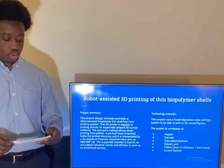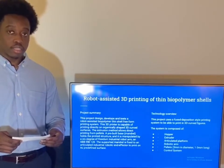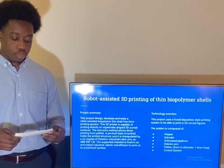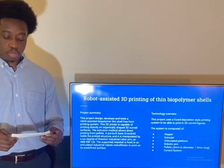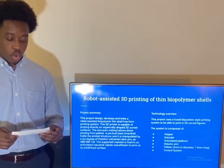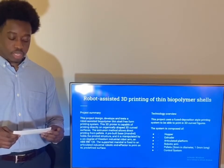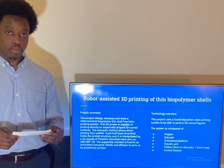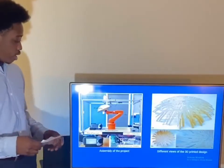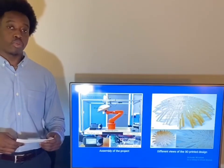For the second project, the robotic assisted 3D printer of thin biopolymer shells, the 3D printer is capable of printing directly on 3D shaped curved surfaces while using a fused deposition style printing system to print in 3D. The system is comprised of a hopper, an extruder, a robotic arm, etc. On the left you have the assembled pellet extruder, and on the right you see different views of the 3D print design.